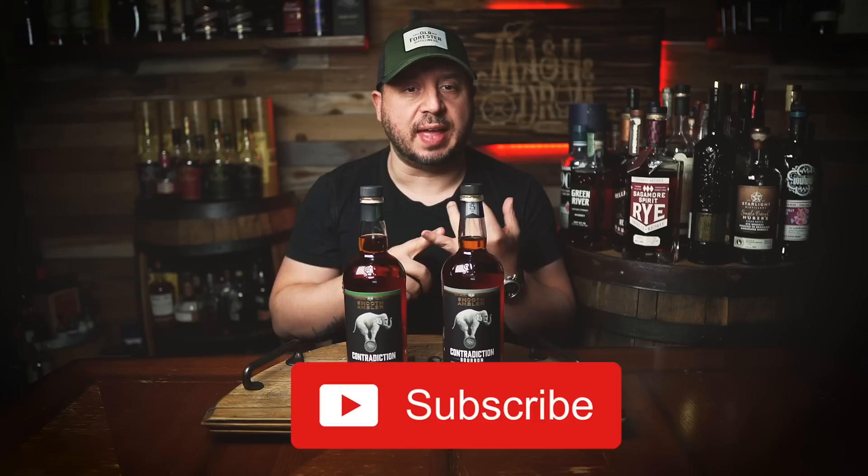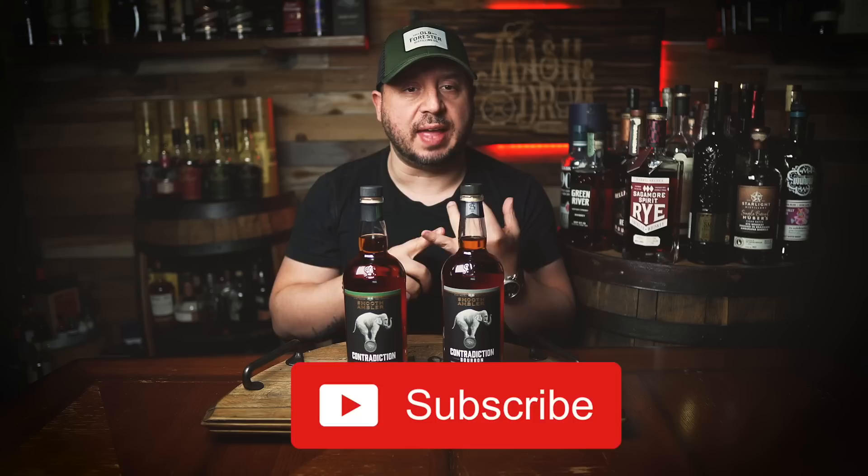I'm Jason C from the Mastin' Drum. Today we are doing a couple of quick reviews from two bottles from Smooth Ambler, featuring their own in-house two-year column still distillate.